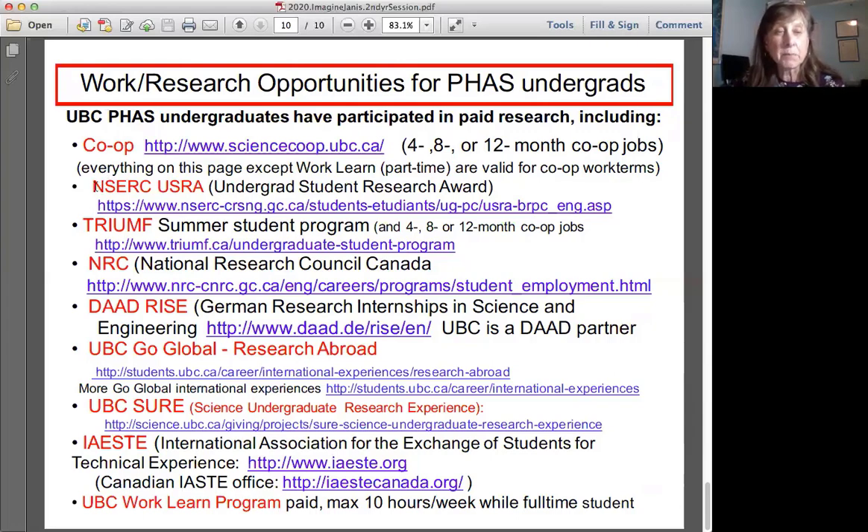Job opportunities include the Undergraduate Student Research Award with NSERC, TRIUMF has a summer program, and the National Research Council has summer programs. Many of our students participate in the German RISE internships, doing exchange year work in Germany. There's also GO Global, Science Undergrad Research Experience, and IAESTE — the International Association for Students on Technical Exchange. I did one of these myself as an undergrad; I was co-op at Waterloo and worked in Switzerland at the Swiss Federal Institute for Reactor Research — a fantastic opportunity to explore another culture.